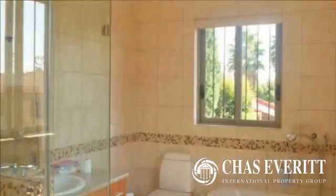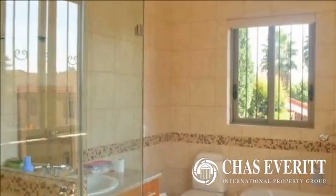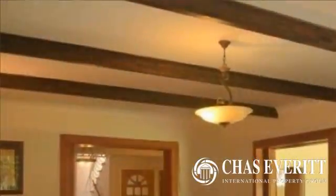Set on established gardens with staff accommodation, outside storeroom, pool and open-air patio to entertain throughout the seasons, this home also offers a low-maintenance exterior with good security and a promising return.